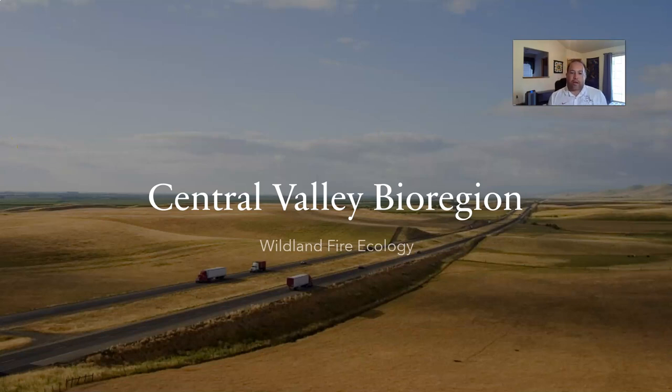Hello everybody. So with our topic this week, we've got the Central Valley bioregion — really our home here in Bakersfield. I tried to pick an image of the Central Valley that really shows what most people think of: the big wide expanse, the rolling foothills in the background, the just endless string of vegetation. That's what the majority of people think about when they think about the Central Valley.